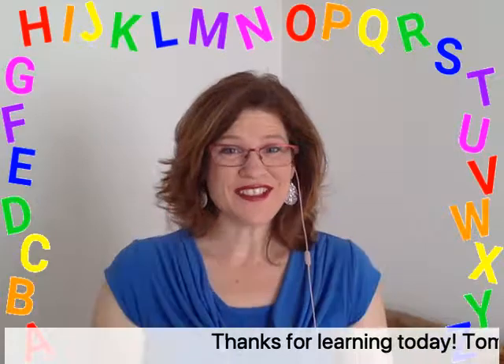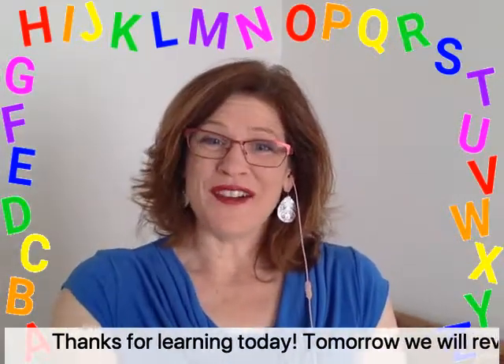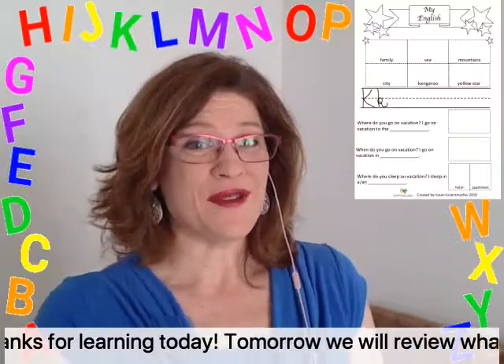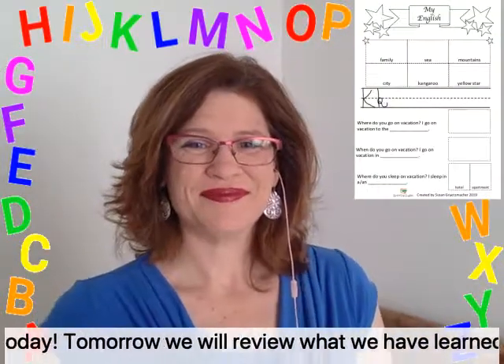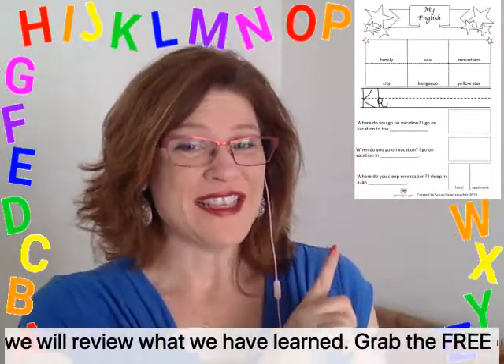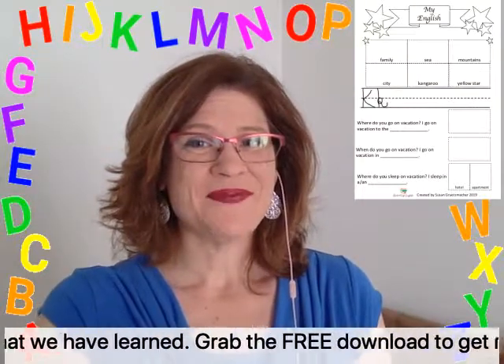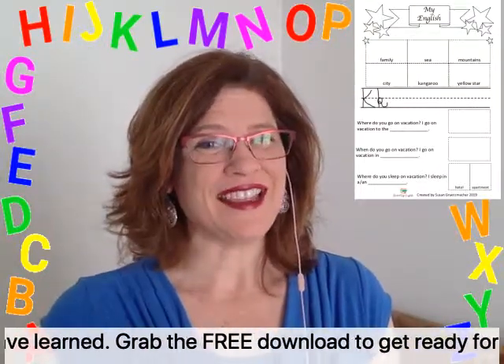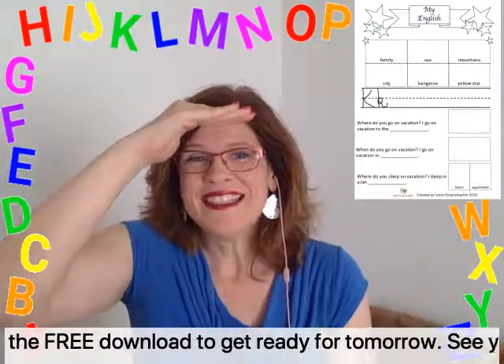Thanks for learning today! Tomorrow we will review what we learned this week. Grab the free download to get ready for tomorrow. See you soon!